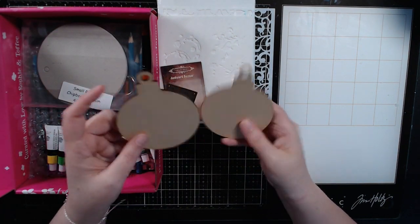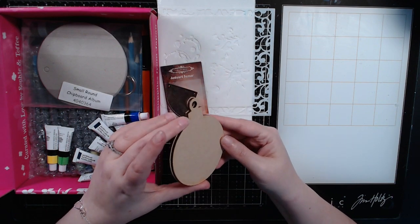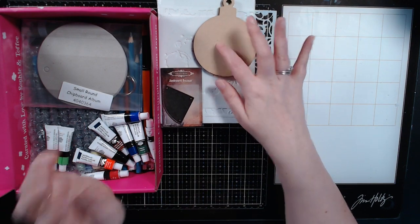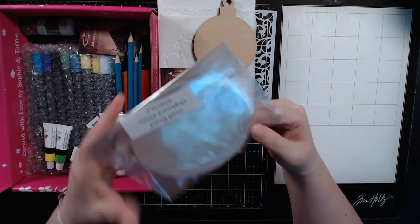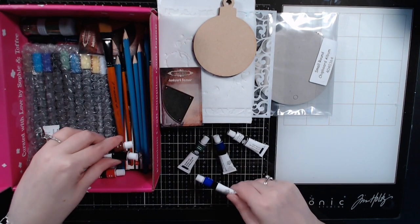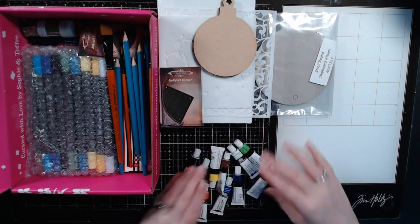A couple of ornament shape cutouts — this is just MDF board, I believe, cut from my laser cutter. Something pretty cool to do mixed media work with, hang it up on the tree, or you can add it to your canvas. I'm actually doing that in a Christmas project I'm working on. I threw in a small chipboard album — it's just three pieces of chipboard and a ring for you to make a little mixed media chipboard. A set of acrylic paints — these are Royal Ling Nickel Essentials, a full set.